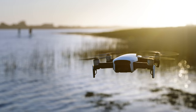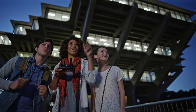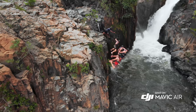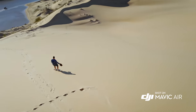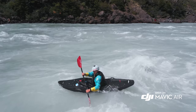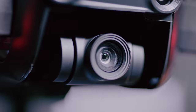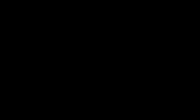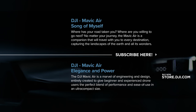Mavic Air redefines power and portability in a way that only DJI can make possible. And with the Mavic Air in your hands, it will feel like anything is possible. Thank you. Your time is now.